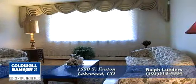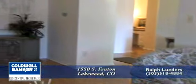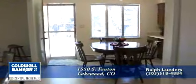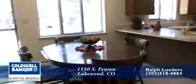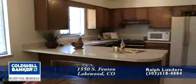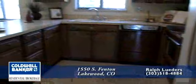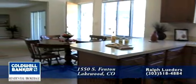Immediately to the left is a very spacious living room, large enough to accommodate a dining set at one end. Just off the living room is the spacious kitchen with very generous cabinet storage and new flooring, large enough to accommodate a large breakfast nook.